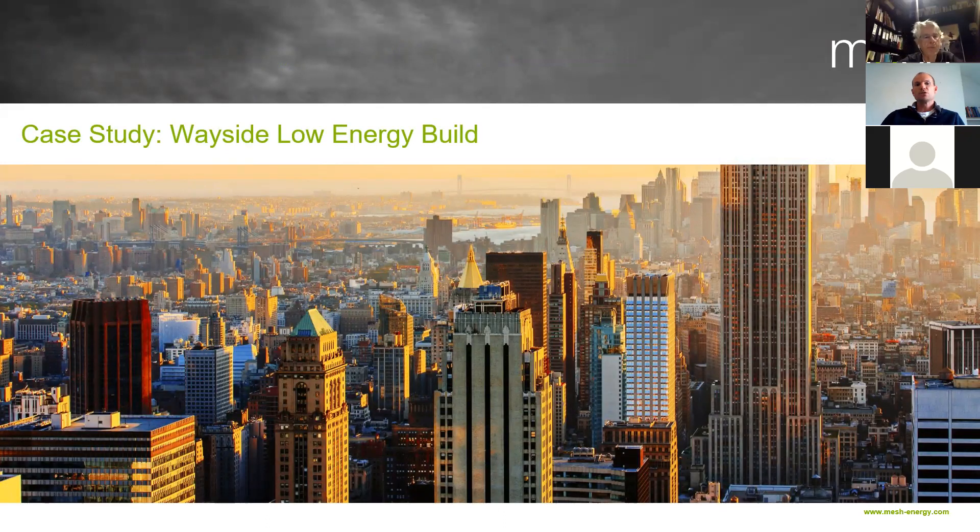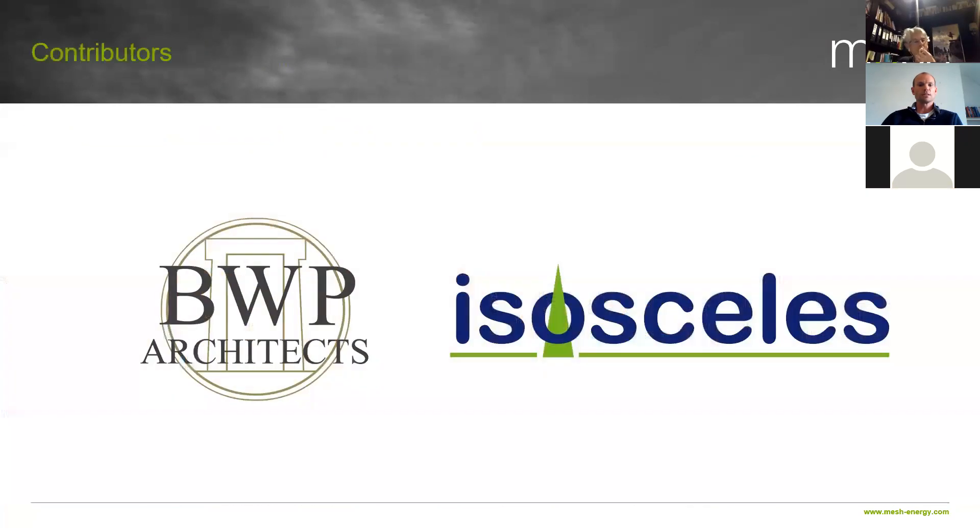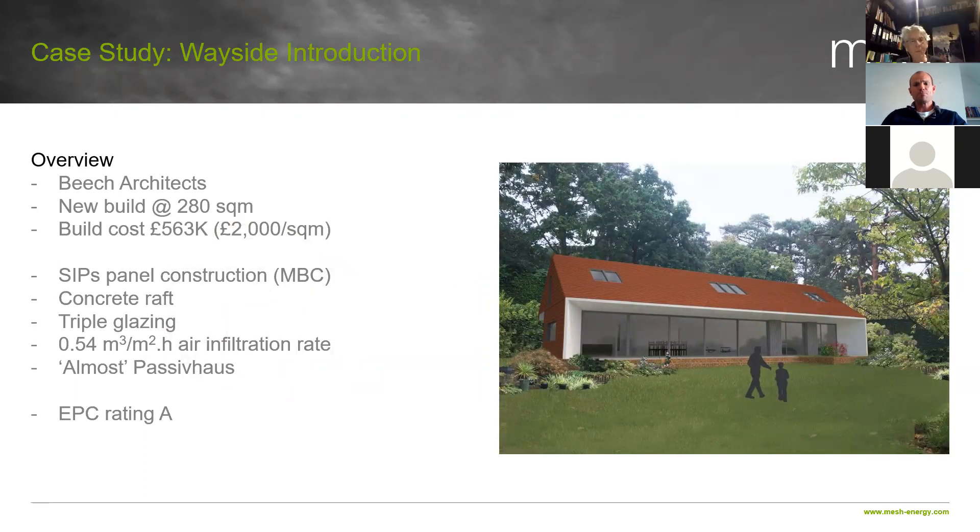A case study — we'll spend the next 10 to 15 minutes looking at the cost-benefit analysis of a real project. I want to give a shout-out to BWP Architects who helped us with some of their data off a live project, and Isosceles, based in the Guildford area, who helped make sure it wasn't our information alone and was more widely considered. This case study is a project called Wayside, done by Beach Architects — a new build, 280 square metres, build cost of just shy of £600,000, roughly £2,000 per square metre. It was made out of SIPs panels, had a concrete raft, triple glazing, a really low infiltration rate, and was almost passive house. And lo and behold, it achieved an EPC rating of A — a really low energy building.